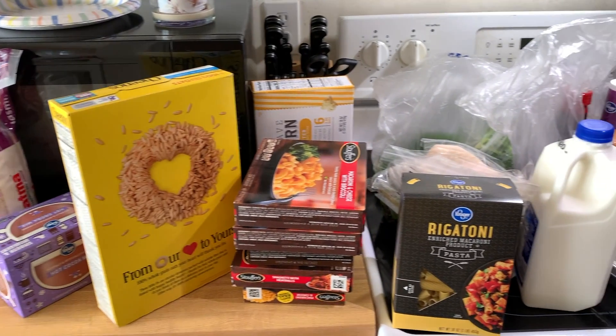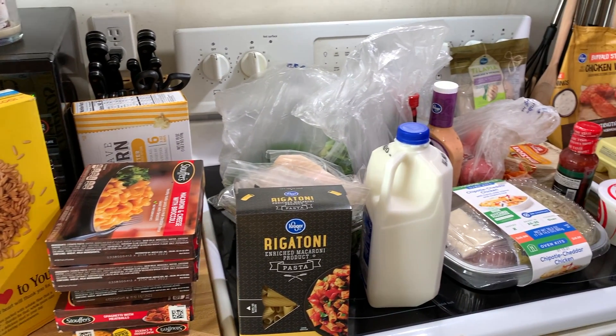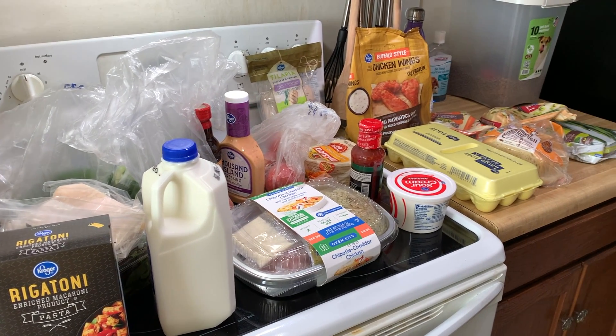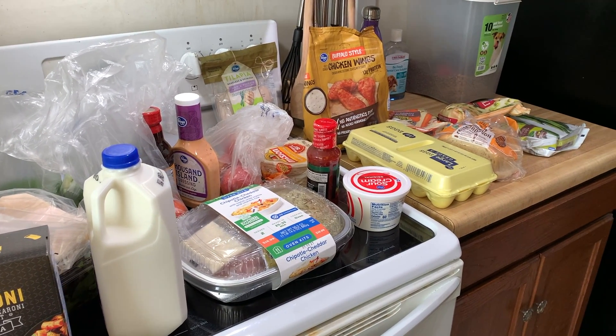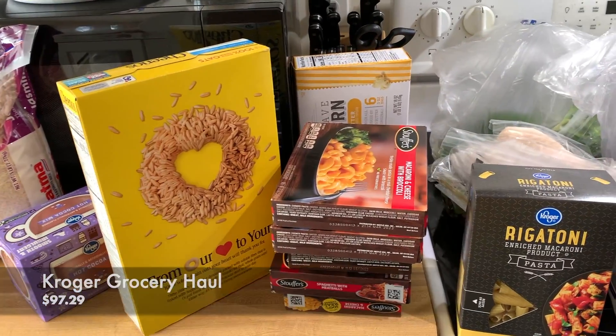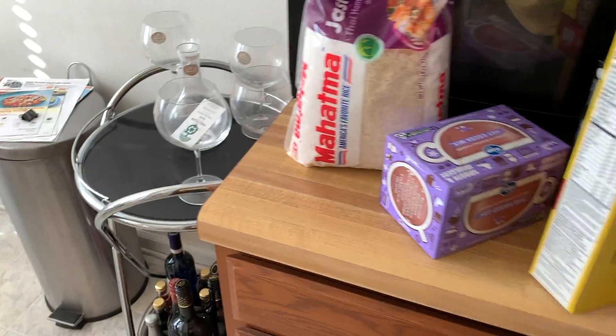Hi guys, welcome back to my channel. Today I thought I would go ahead and go over my grocery haul I did at Kroger, and then I'll also show you the haul that I did at Lidl. I spent $97 and some change — I'll put it on the screen how much I spent.